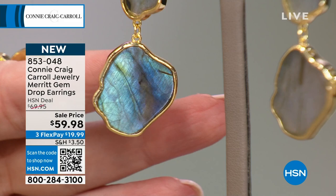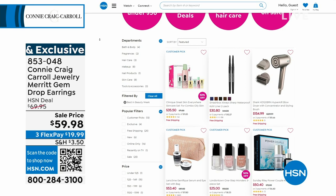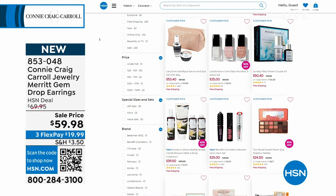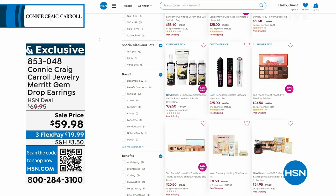I'd love you to check out HSN.com and see our entire beauty collection — some of the best brands in the world. We always have special configurations and special offers. Always check dot-com first before buying any beauty item to see what we have. Coming up next — a brand new quadruple play. Not triple — quadruple. Stay with us.